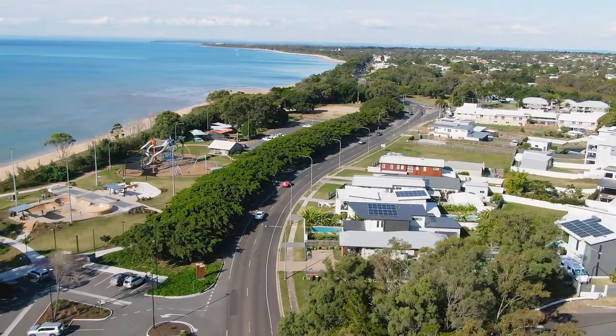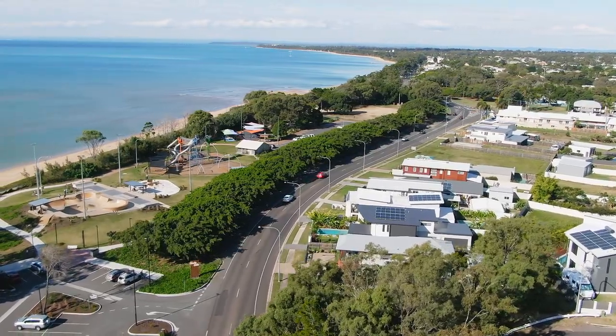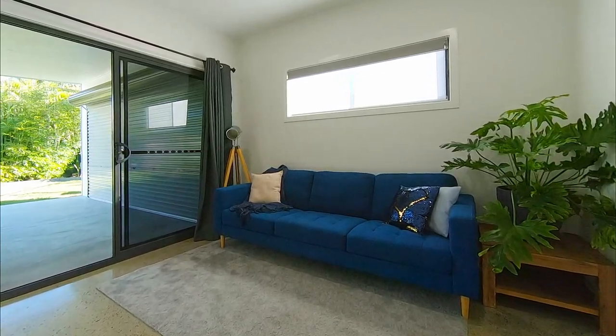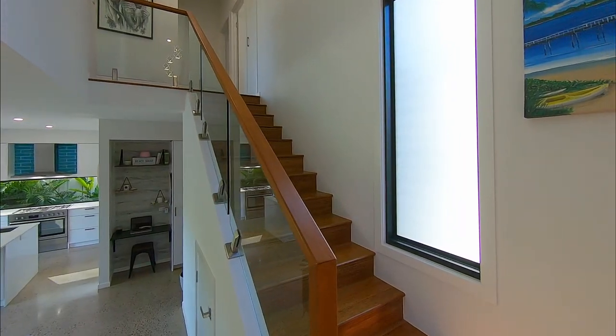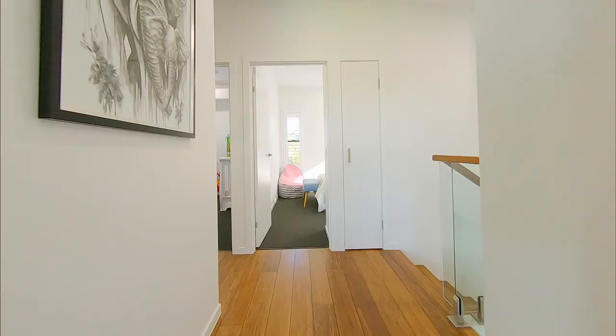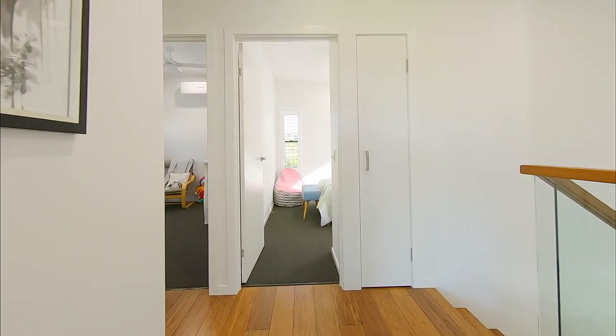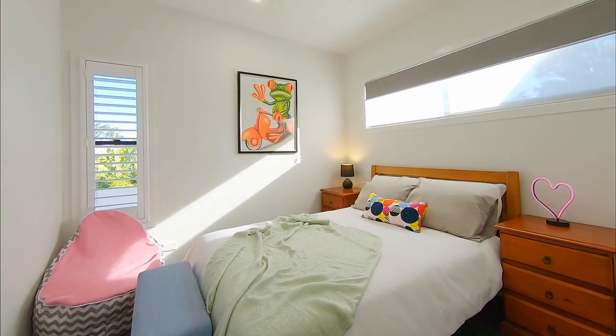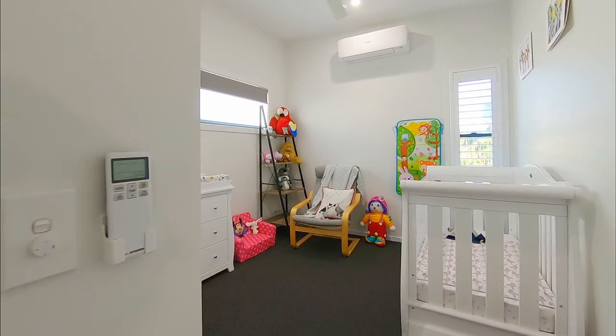This resort-inspired home also includes a separate media room which could be used as a home office if preferred. Bedroom accommodation is ample with a further three bedrooms upstairs, all featuring built-in wardrobes and ceiling fans, and one also includes reverse cycle split system air conditioning.